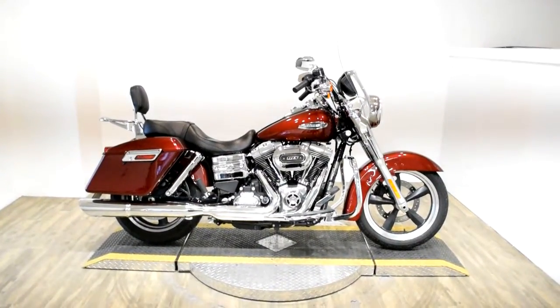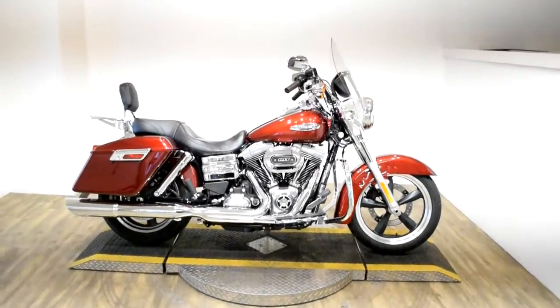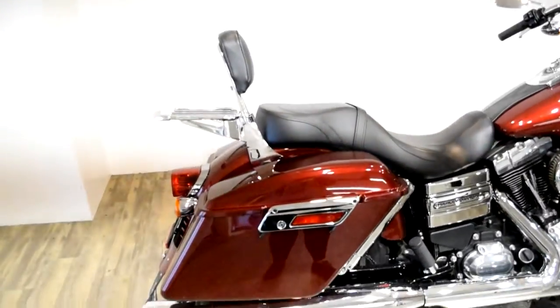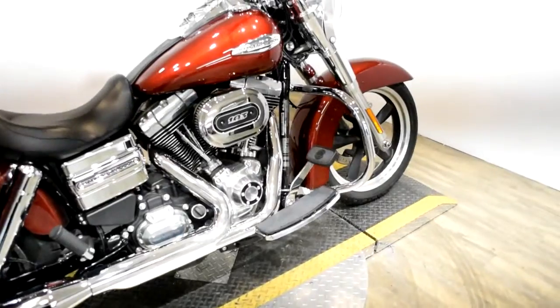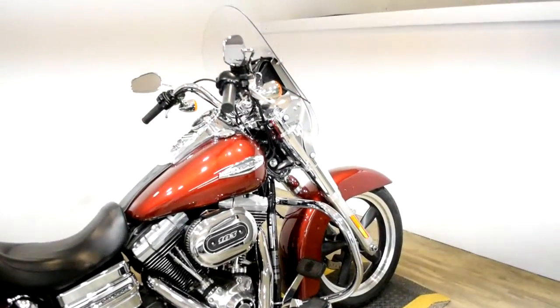Monster Power Sports is offering this 2016 Harley-Davidson Dyna Switchback. To see more photos of this bike, to get pricing information, to fill out a credit app, and to see what your trade is worth, visit MonsterPowerSport.com.